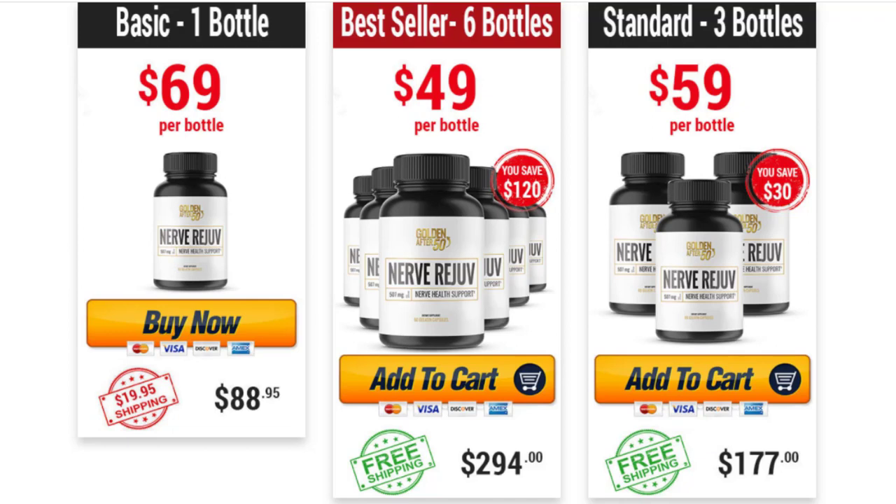There's something really important about this product that you need to know before buying it: you can actually test Nerve Rejov for 60 days, and if you don't see results or if you don't like it for any reason, they will give you your money back.